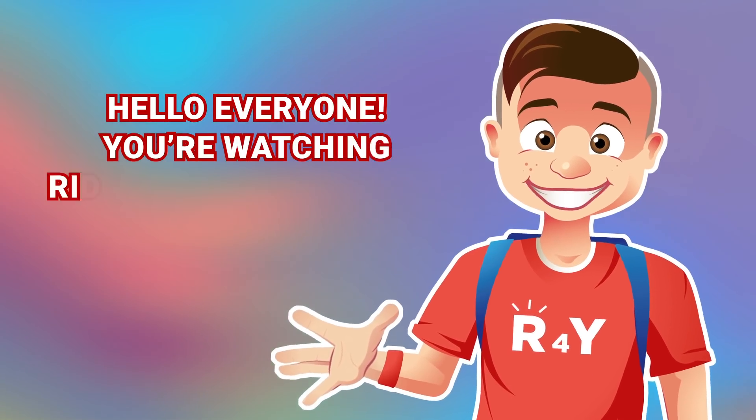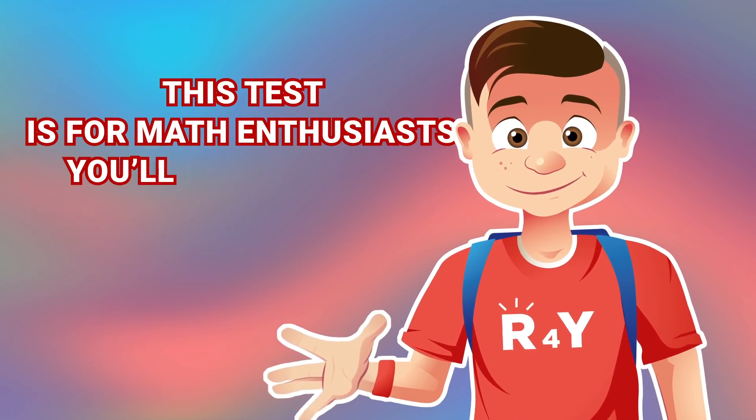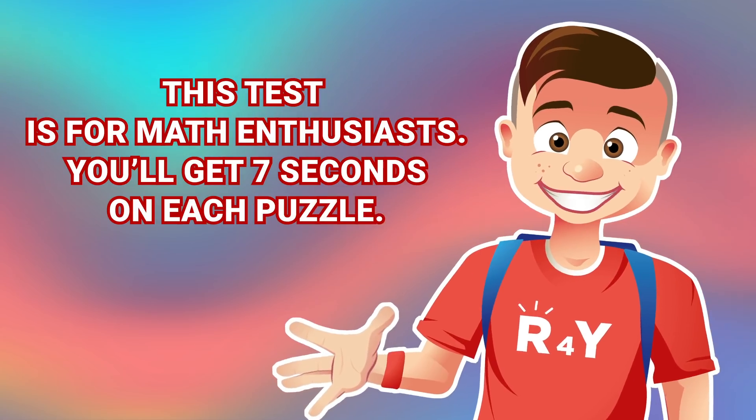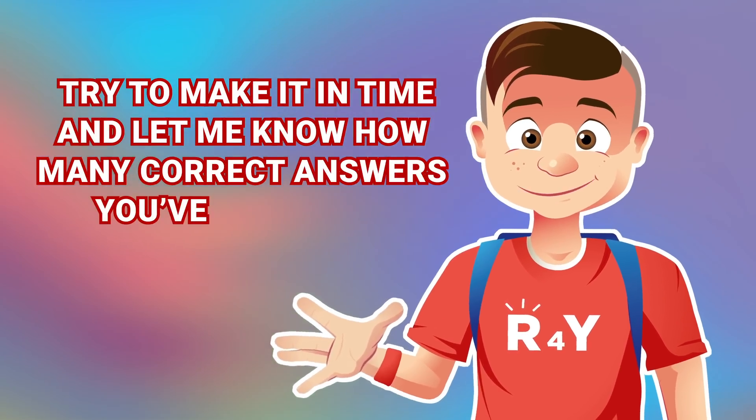Hello, everyone! You're watching Riddles for You channel! This test is for math enthusiasts! You'll get 7 seconds on each puzzle! Try to make it in time and let me know how many correct answers you've got after!